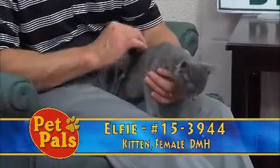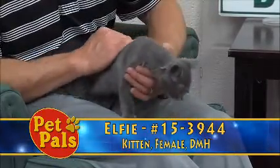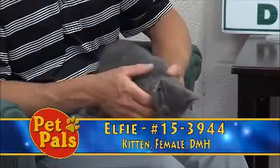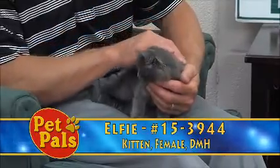Elfie was in with one of our veteran foster care providers, and now she is about 12 weeks of age. She's a domestic medium hair. She's got gorgeous tufts, and she's got that gorgeous kind of steel gray color to her.